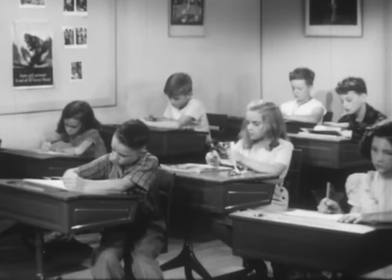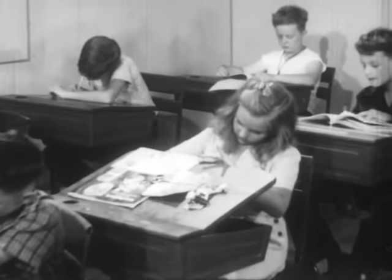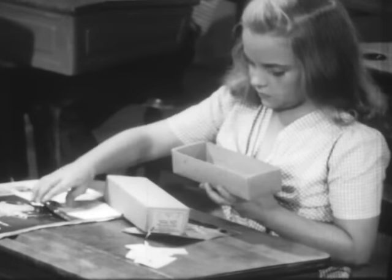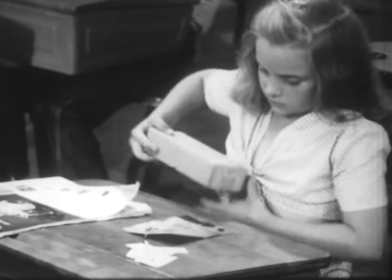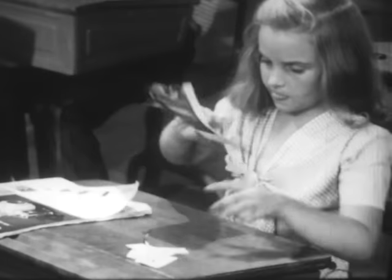Now let's visit some of the classrooms. Here's a girl cutting pictures out of a magazine. When she finishes, she puts the scissors away in a box with her pencils and pen. That's good housekeeping.